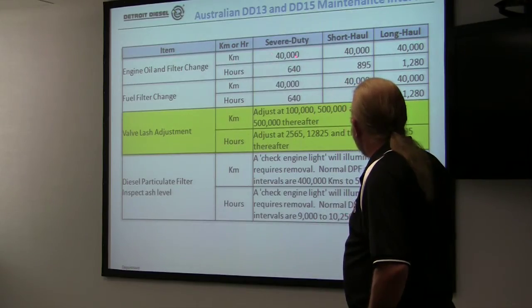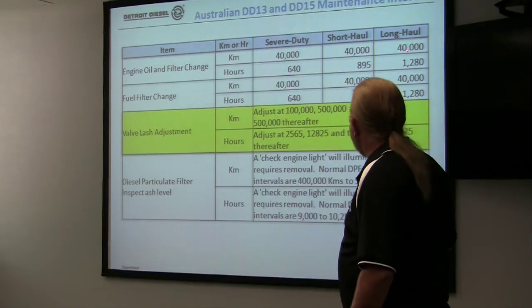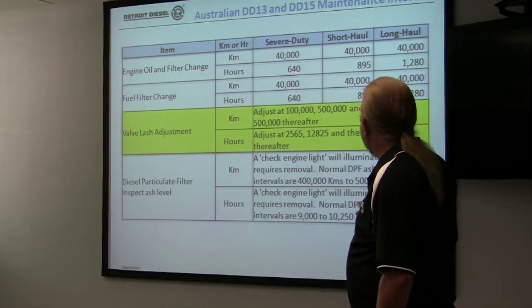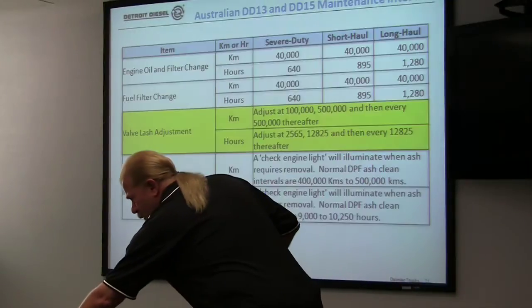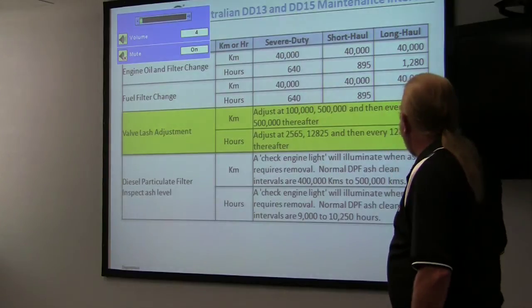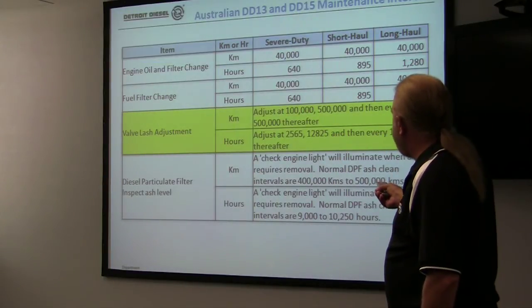Oil change intervals: severe duty — we have one duty cycle in Australia at 40,000 kilometers. The thing that changes between long haul and severe duty is the hours between changes, and the same goes for filter changes. A significant point here is that you do a traditional valve lash check at 100,000, then 500,000, and then every half a million after that.